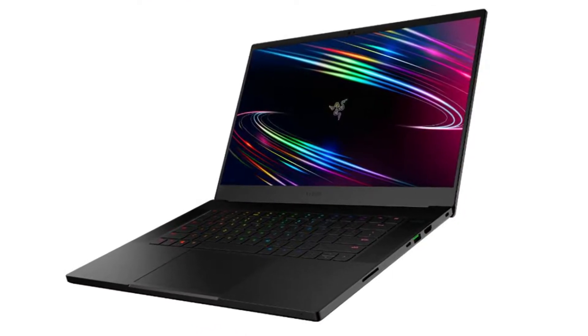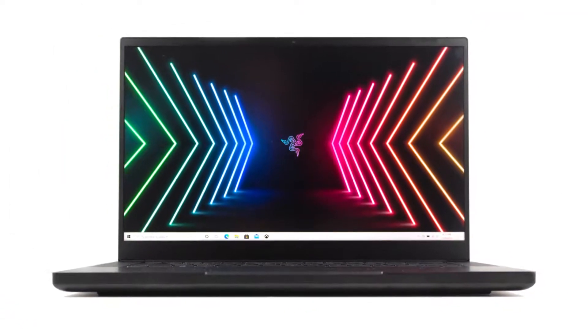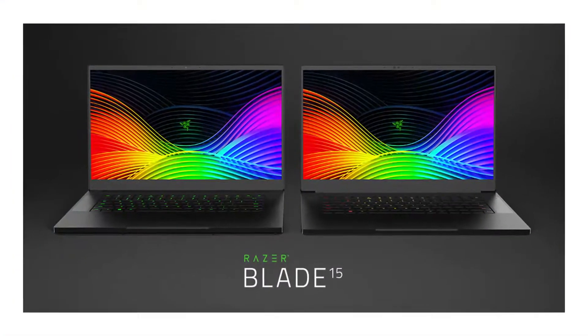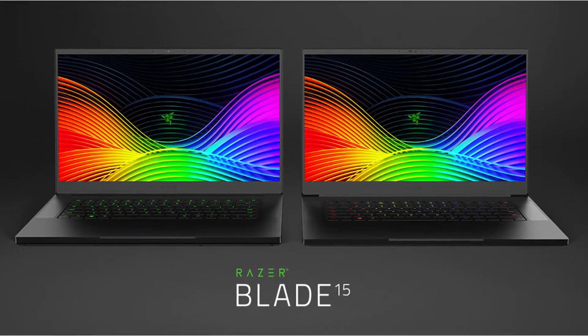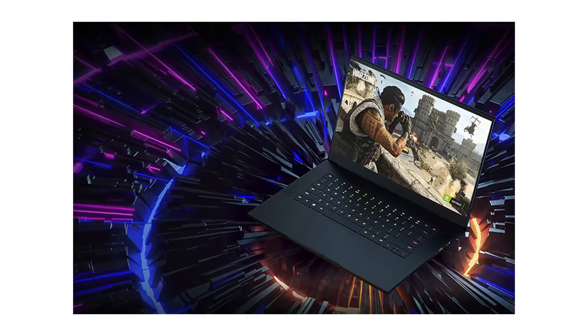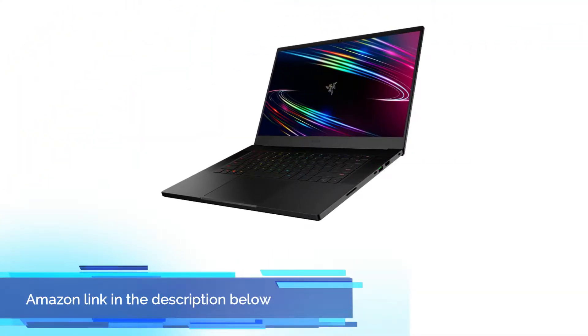The new Alienware X15 is a hair thinner at 0.62 inches, but it's heftier at 5 pounds. The Blade 15's all-metal design looks and feels great, setting the benchmark for the category, especially as many competitors use plastic builds. If you like this product, please check out the Amazon link in the description below.